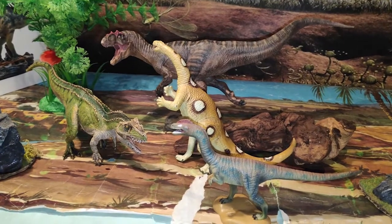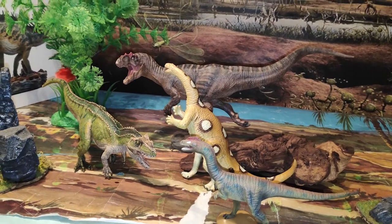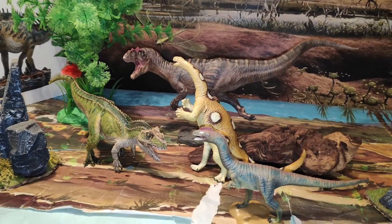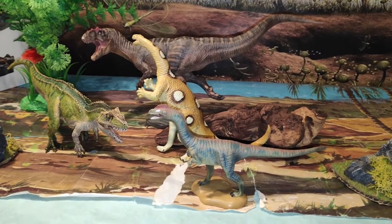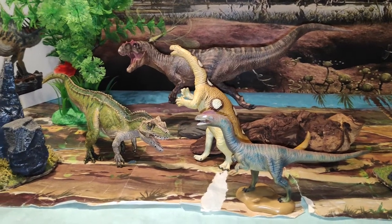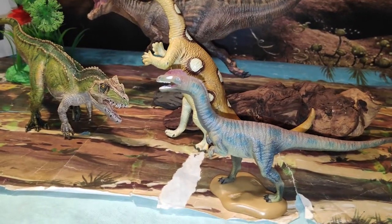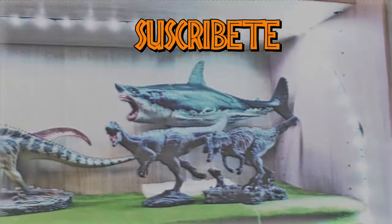Con esta pedazo de imagen de dinosaurios me voy a ir despidiendo. No sin antes daros las gracias por todos los comentarios y todo el apoyo que estoy recibiendo, de verdad sois los mejores. Muchísimas gracias. Dadle un fuerte like por este precioso Liliensternus. Si sois nuevos, os invito a que os suscribáis, ya que se viene más contenido de todo tipo, dinosaurios y demás. Compartid en las redes sociales con vuestros amigos, ya que me ayudaría mucho a crecer. Nos vemos en el próximo vídeo. ¡Adiós!